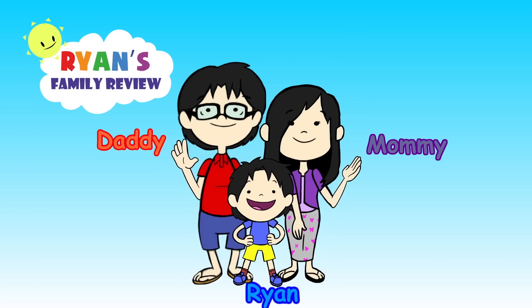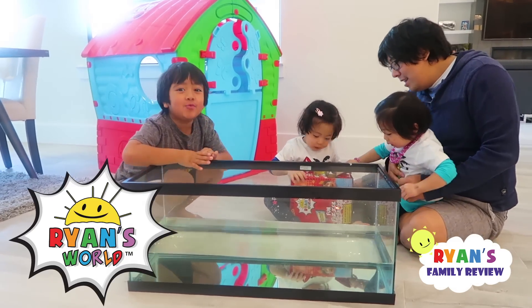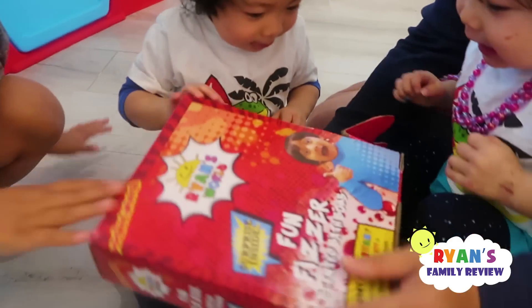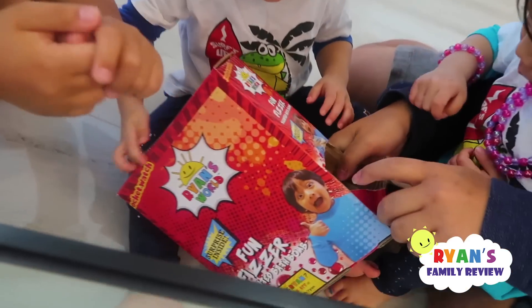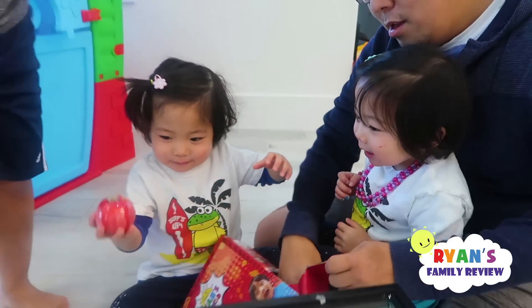Welcome to Ryan's Family Review. Today we're going to open Ryan's World Fizzers. Do you girls see this? Who is this? Ryan. So these are fun fizzers and they have surprise toys inside. This is at Target. And this is the first time Emma and Kate ever seen it.